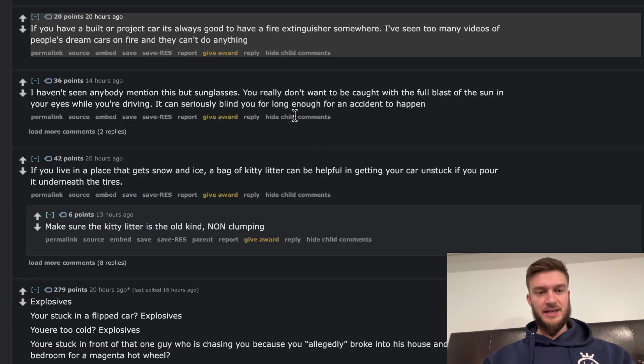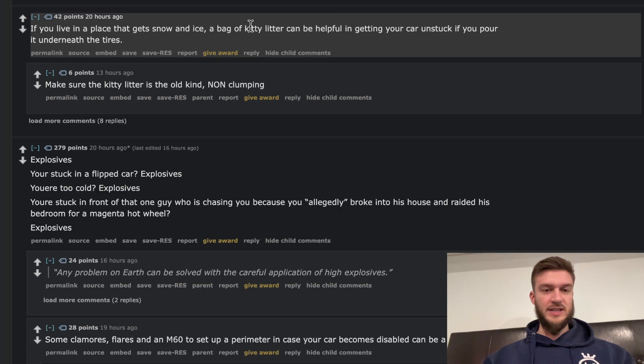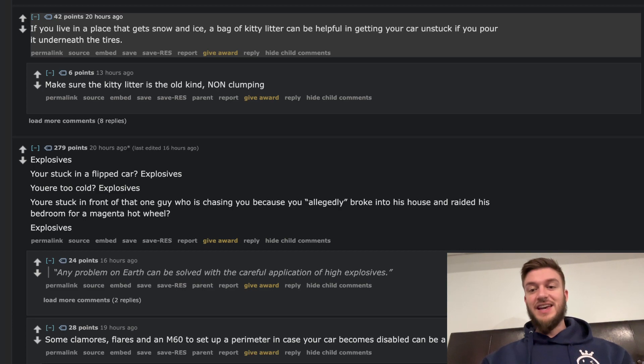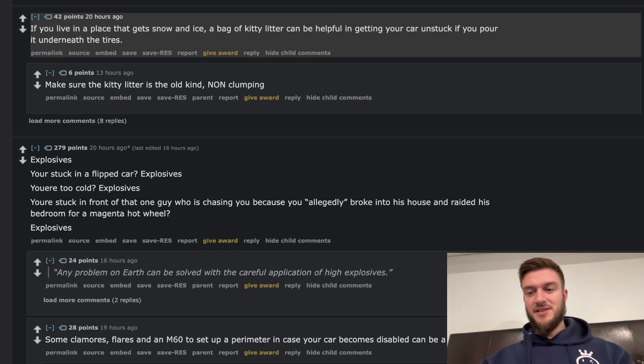If you have a built or project car, it's always good to have a fire extinguisher. I've seen too many videos of people's dream cars on fire and they can't do anything. Sunglasses — that's actually what people stole from my car. You don't really want to be caught with a full blast of sun in your eyes while driving; it can seriously blind you long enough for an accident to happen. Someone stole all my sunglasses; kind of annoyed. If you live somewhere that gets snow and ice, a big bag of kitty litter can be helpful in getting your car unstuck if you pour it under the tires. Living in Canada there's lots of ice and sometimes the traction isn't very nice. Kitty litter is like sand — we sand and salt the roads here, but kitty litter is an easy one you can have in your car.